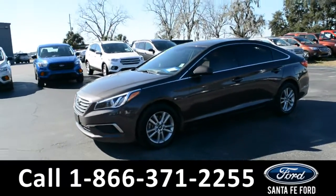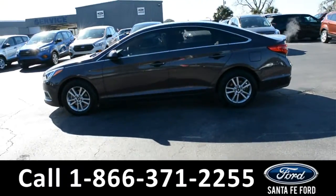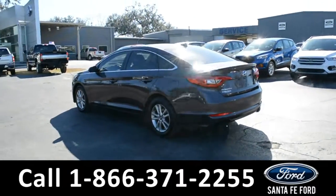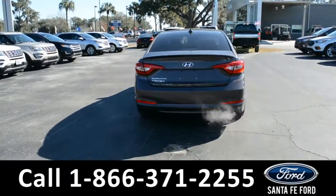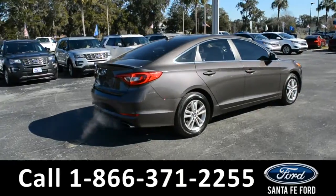This 2017 Hyundai Sonata has alloy wheels, a remote keyless entry with solar tinted windows, a clean Carfax, and is still currently under its bumper-to-bumper warranty. For more information, please visit our website at SantaFeFord.com or give us a call at the number below.